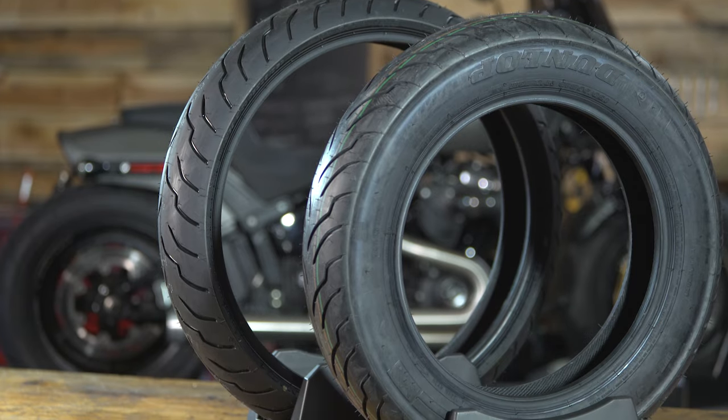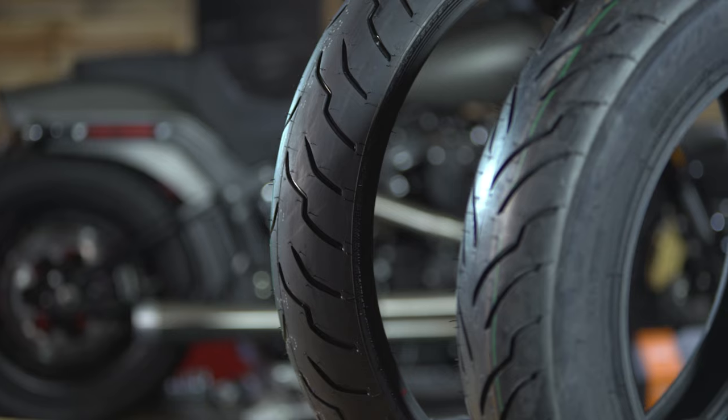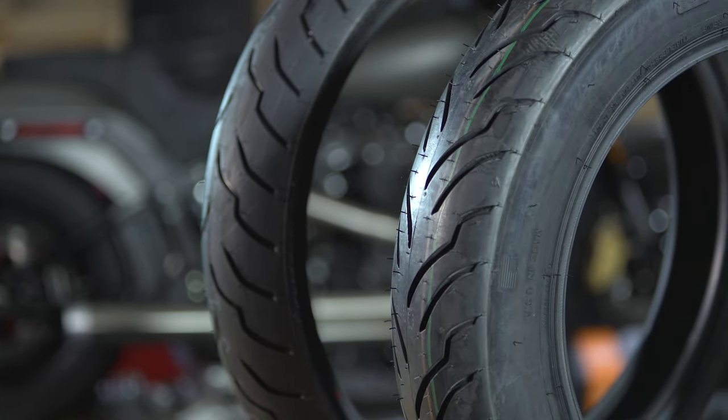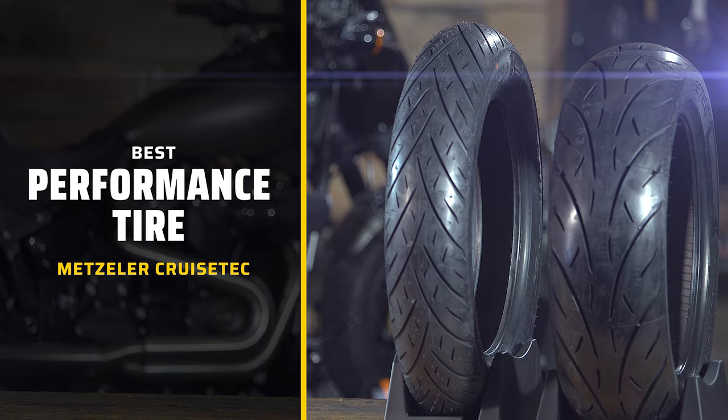The American Elite comes in a wide range of sizes — 18s for the custom bike guys, different width 21s if you're putting custom wheels on your bike, and white walls are also available. This is a great overall tire if you're looking for mileage — this is the tire for you.